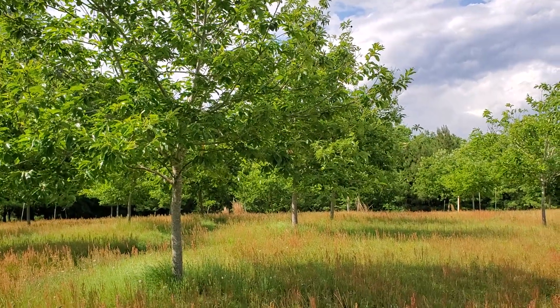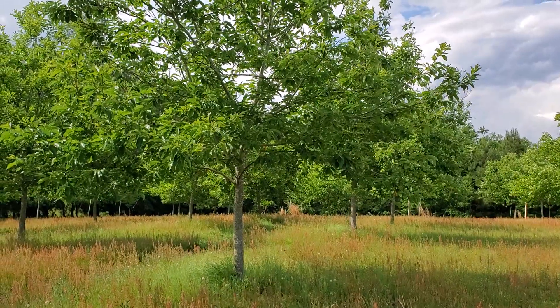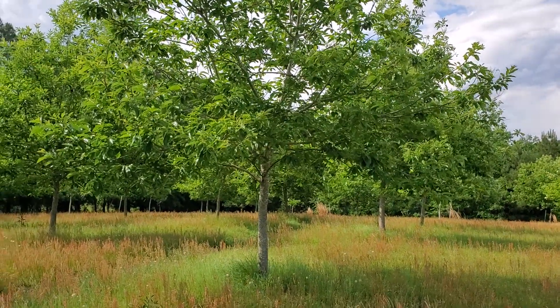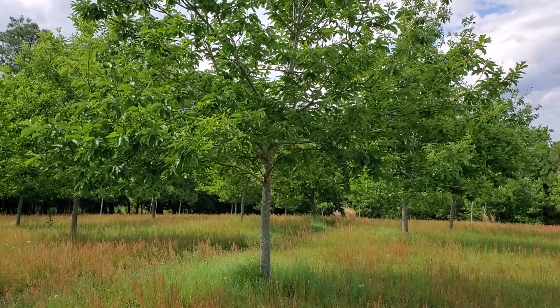I have trees at the top of the hill that are smaller, some of them by half, so water is essential in the south. The more you water the better it is, especially in the heat.